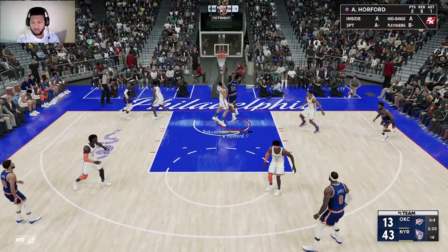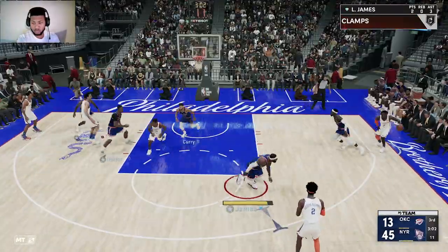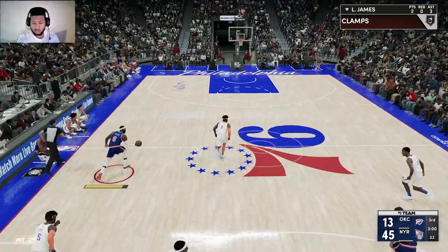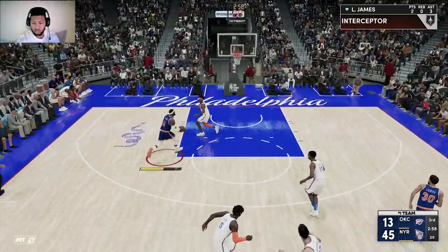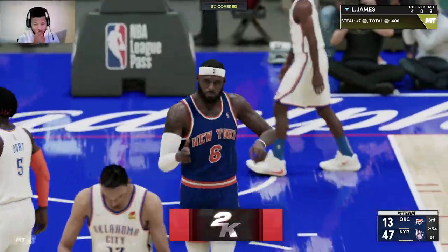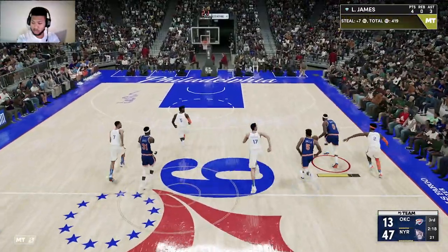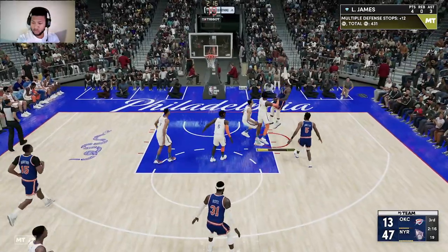Here's Ross. Here's Horford, and that one drops for him. Back to Gilgis Alexander. Here's James driving inside — uses the glass to finish in the lane. Shaping up to be a great game — strong performances throughout, and they've really been strong on the glass.